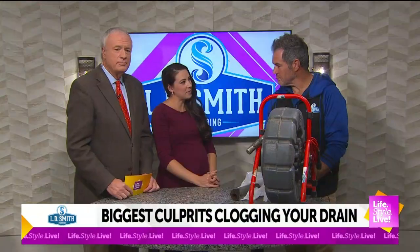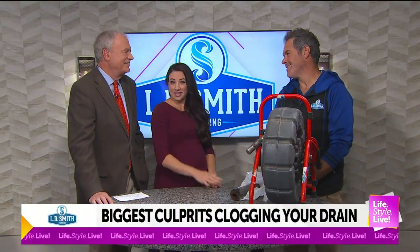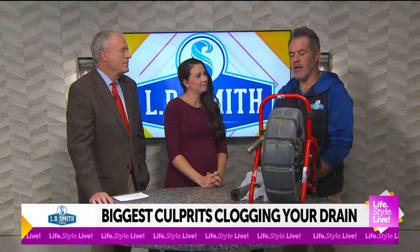Sometimes people think they can just get something at the store, put it down, and it should fix it. But that's not always the case. A lot of times you need conventional drain cleaning where we bring in some rotting equipment and scour the drain open. Other times we have a high-pressure water jetter that can pressure wash the inside of the drain. And then we always inspect the drain — I brought a handy-dandy sewer camera here that goes down the drain to see what's going on.